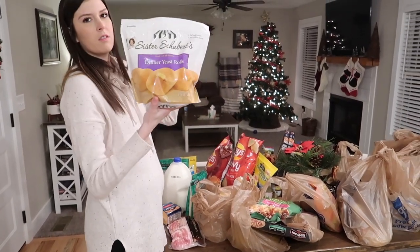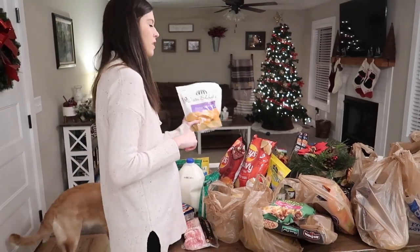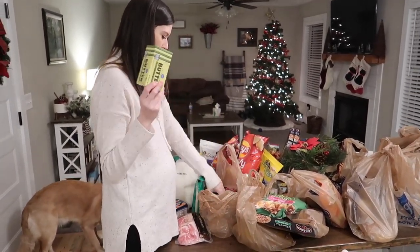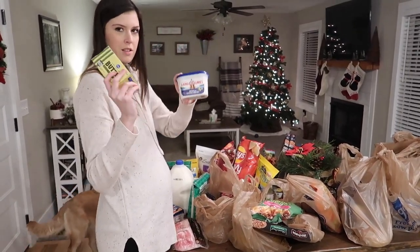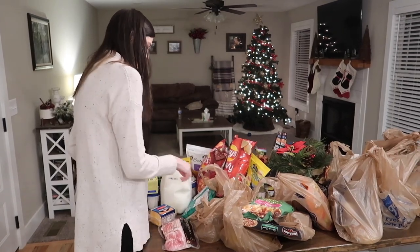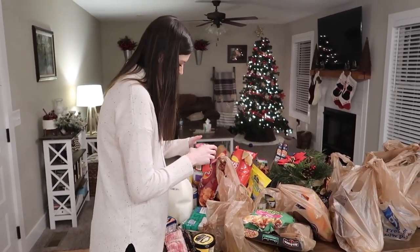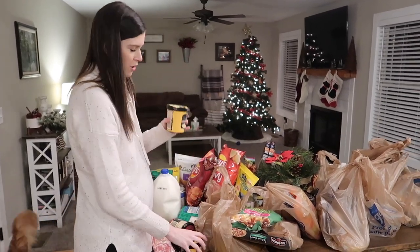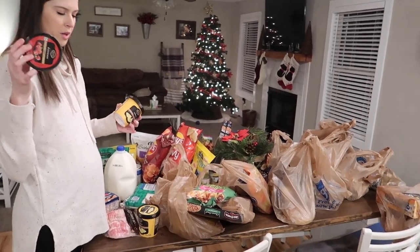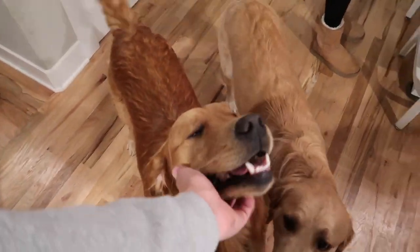These dinner yeast rolls are really good — if you haven't bought them, you should. We had them last night. We also got butter sticks for cookies and regular butter for everything else, plus some sorbet — two lemon and one raspberry.